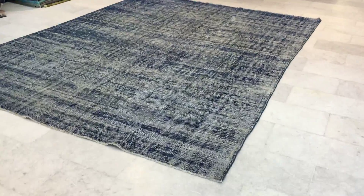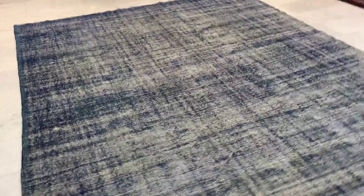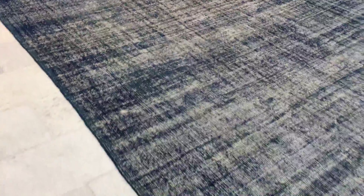This is vintage carpet 9433, a Turkish handmade vintage carpet with a very beautiful feel and look. The blues with this white give it a very light blue effect on the eye — very easy, very beautiful.